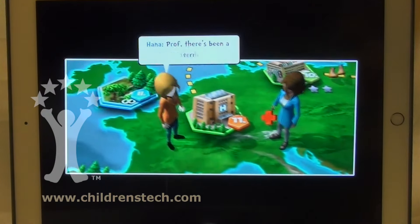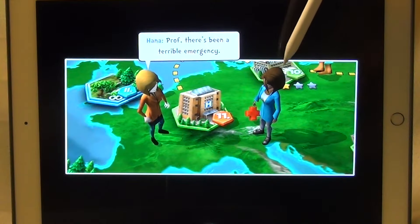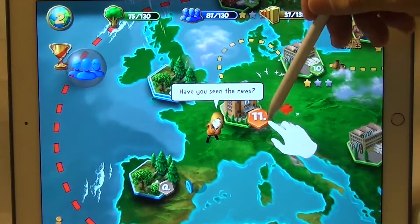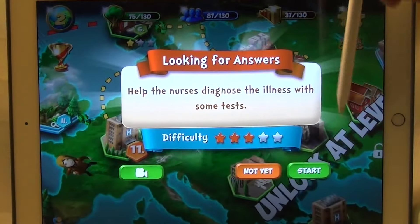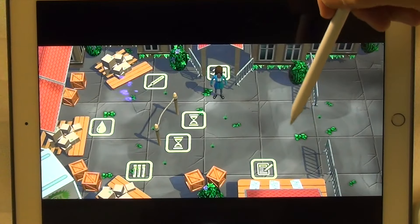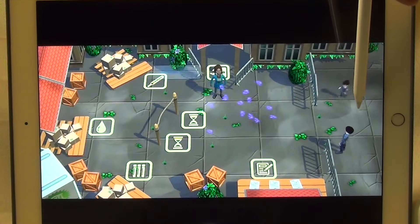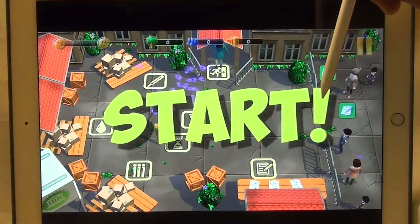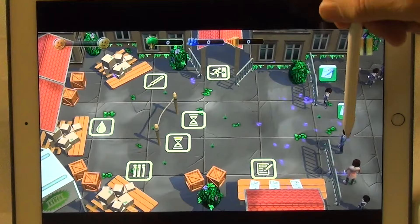Hi, this is Warren Buckleitner today looking at World Rescue from Zoo Digital. It's an important app that was funded by UNESCO. You can download it for free. The app gamifies some big topics like deforestation, drought, disease, famine, and other things that might cause a population of people to move from one place to another. Let's take a closer look.